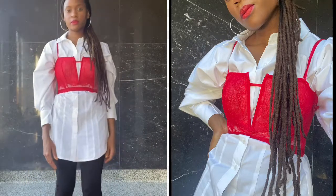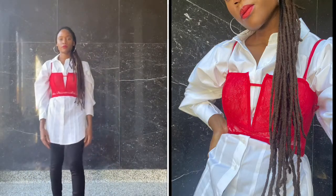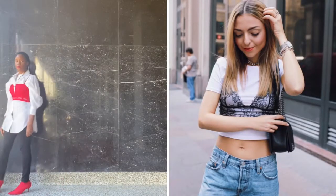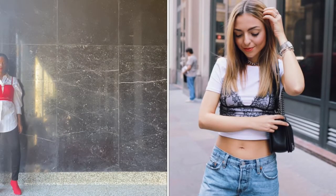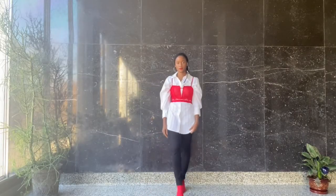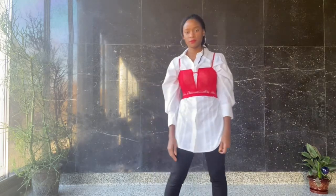For those of you who are a little bit more conservative, you can layer your corset or your bralette over a white button-up shirt or a white t-shirt. If you're enjoying these looks so far, please don't forget to like and subscribe.